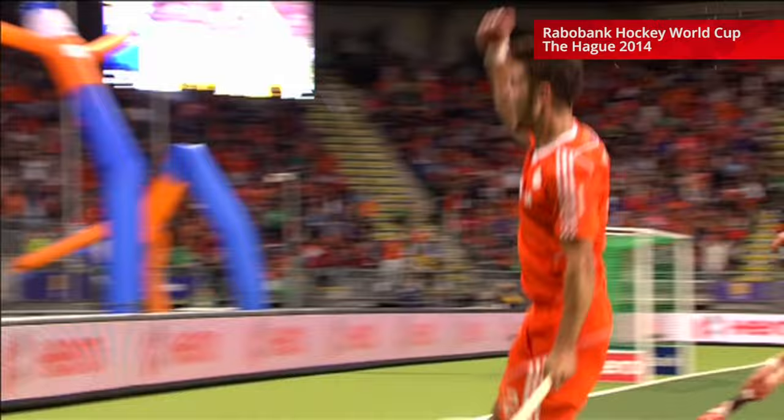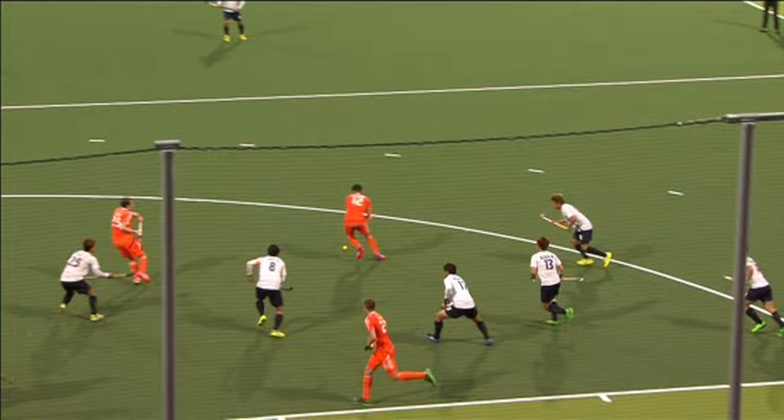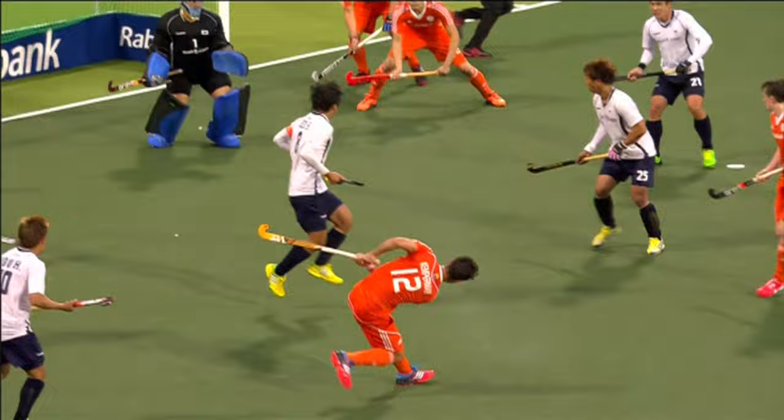Making his way in along the baseline, a little reverse stick pass into Robert Kemperman — shot on his open side, through the legs of the goalkeeper. The two Kampong teammates combine — right through the legs of that goalkeeper. Certainly giving the Dutch the advantage here, most likely the three points.